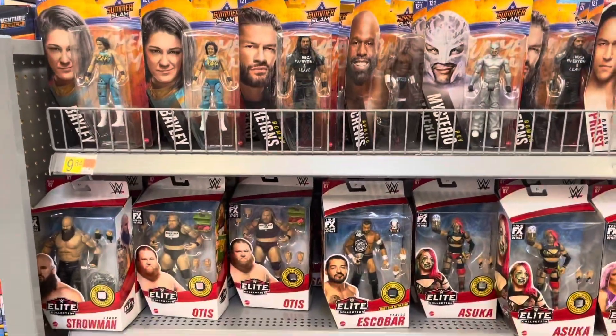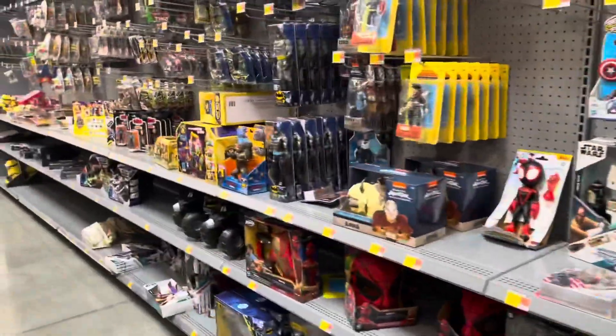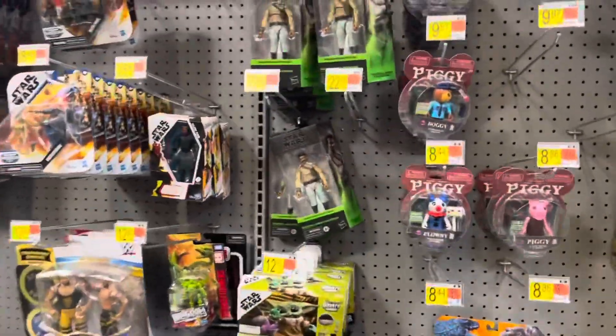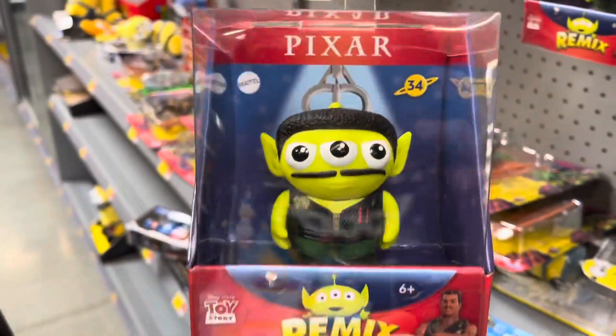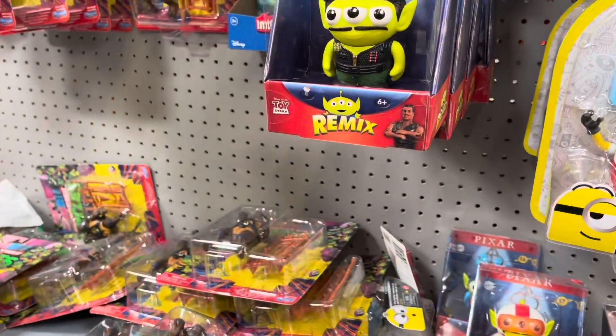All right guys, we're in toys. A lot of wrestling figures but shelves are pretty empty, at least compared to the local Walmart. Oh god, that's hilarious — who's that supposed to be? The new army dude from Toy Story 4. That's funny.